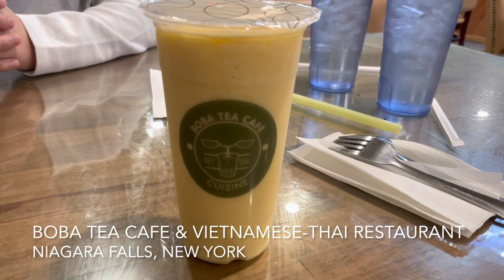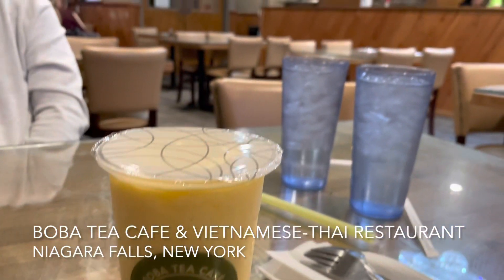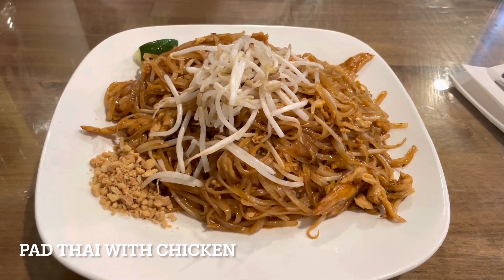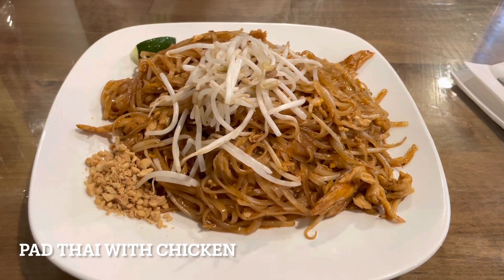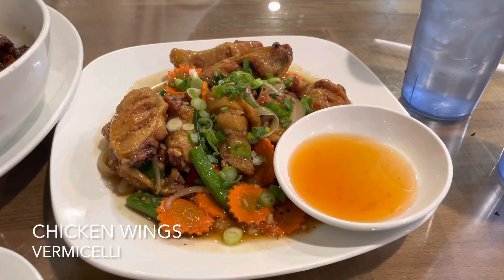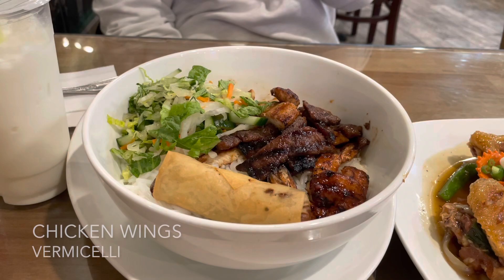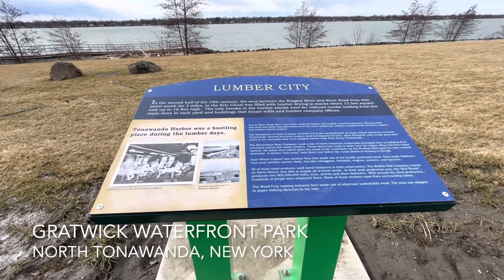We are in the Boba Tea Cafe and I have ordered a mango smoothie. I've also ordered the Pad Thai with chicken — it's a pretty good portion size, I think it was around $15. This is Vietnamese chicken mix, and this is chicken and pork vermicelli with a spring roll.